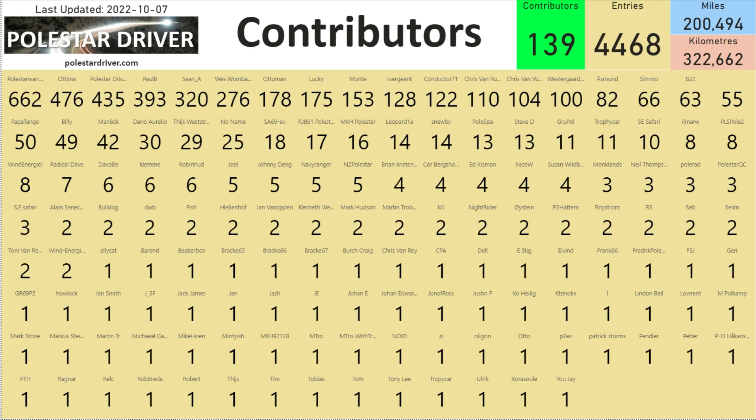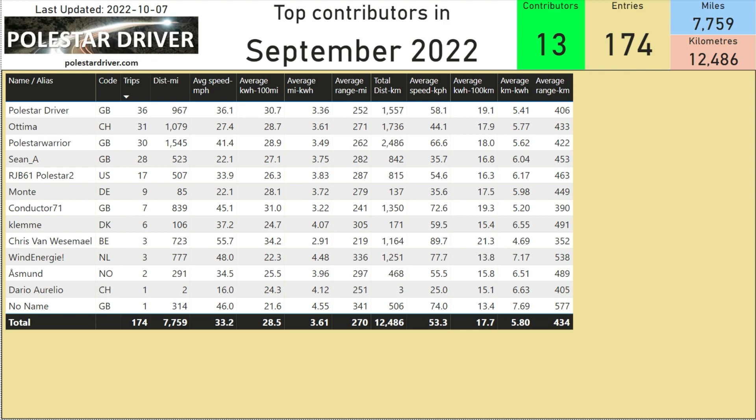In the database we had 4,468 entries by 139 different contributors, and we have now exceeded 200,000 miles in the database, or the equivalent of 322,000 kilometers. Thanks to everyone who submitted data to enable better calculation of the Polestar 2 efficiency numbers.